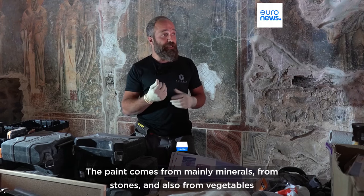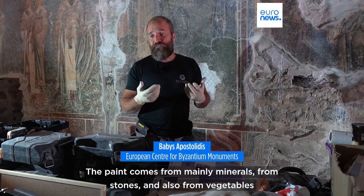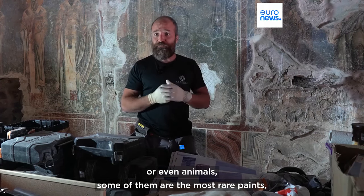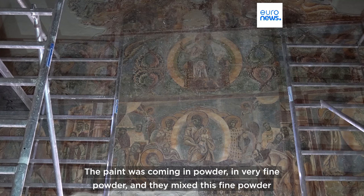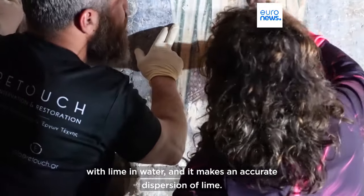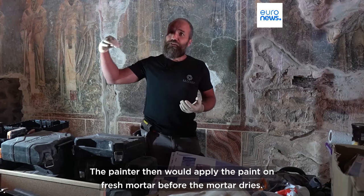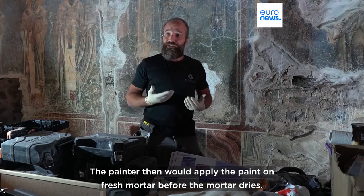The painting comes from mainly minerals, from stones, and also from vegetables or even animals — some of the most rare paints. The paint came in powder, in very fine powder, and they mixed this fine powder with lime in a water layer. They make an acute dispersion of lime. The painter would then apply the paint on fresh mortar, before the mortar dries.